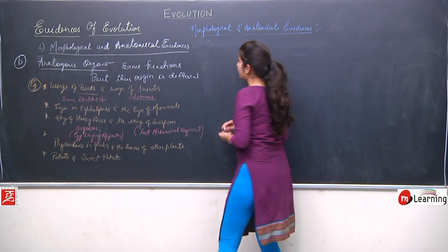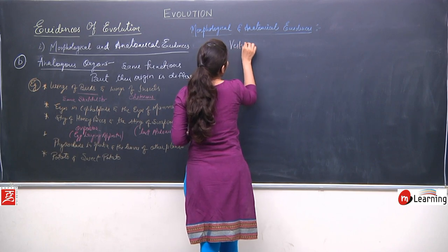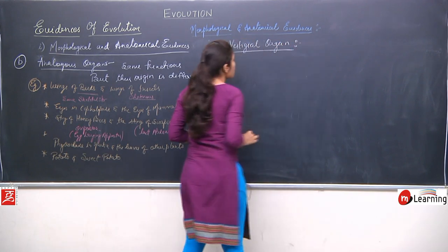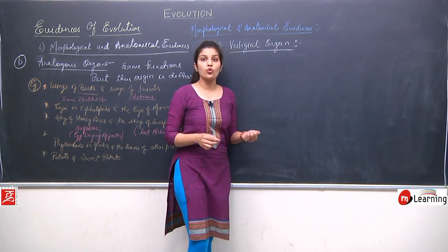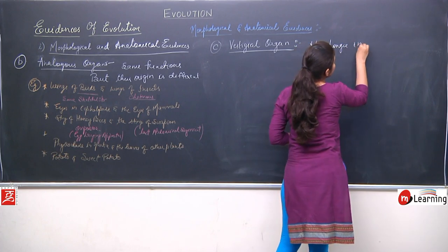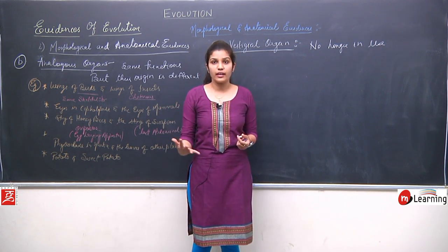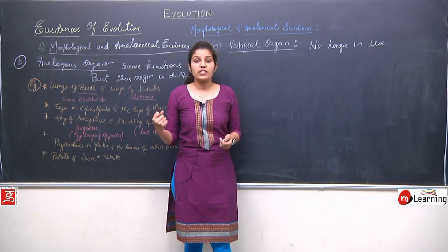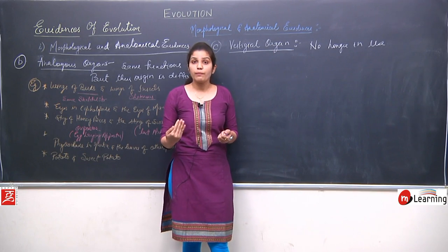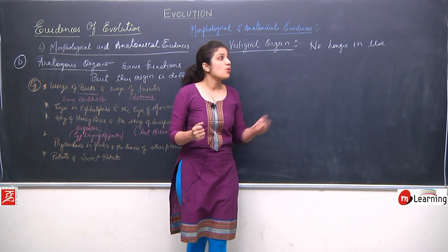Another category, the third category under the morphological and anatomical evidences, is vestigial organs. So what are vestigial organs? The vestigial organs are those organs which are no longer in use. The organs which are reduced to that extent that they are not able to perform any function — that kind of organs are called vestigial organs.